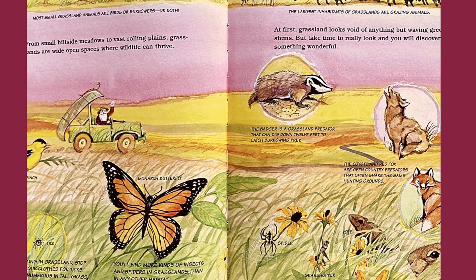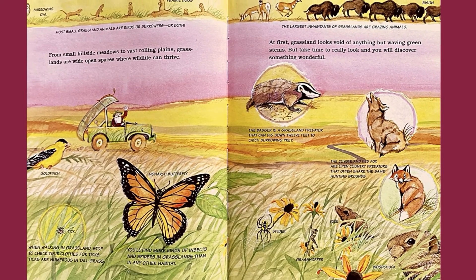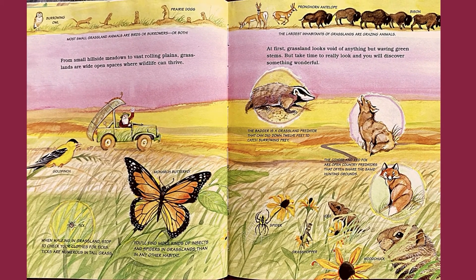From small hillside meadow to vast rolling plains, grasslands are wide open spaces where wildlife can thrive. At first glance, grasslands look void of anything but waving green stems. But take a good look and you will discover something wonderful.